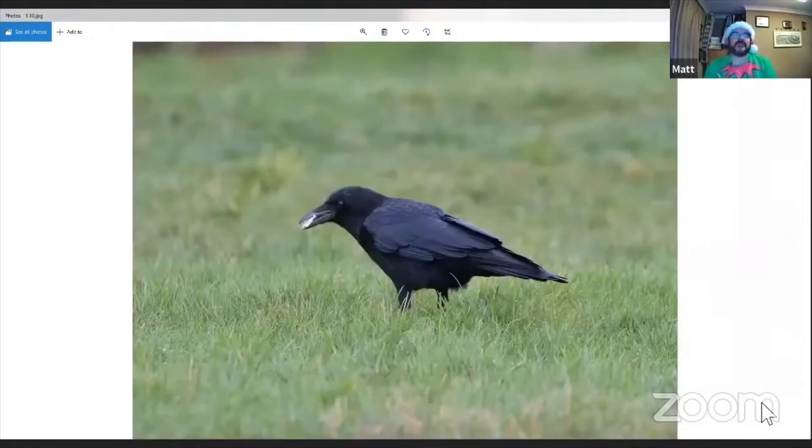Coming on to carrion crow — carrion crow are a much neater looking bird than rook. They've got quite a large bill with a more pronounced curve towards the end and feathering that comes halfway along the top part, the culmen of the bill. They tend to have a flatter profile to the head overall, not quite as peaked as you'll see with rook. Also a bit neater on the belly and the legs around the thighs — just quite neat overall.